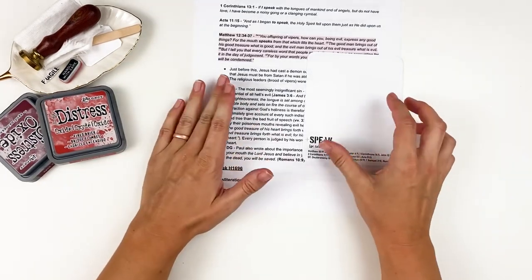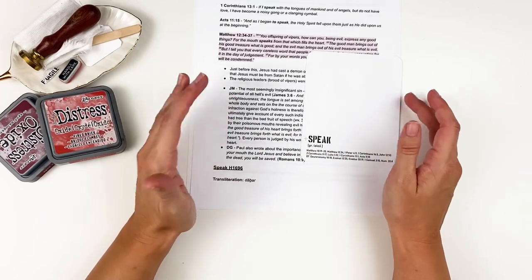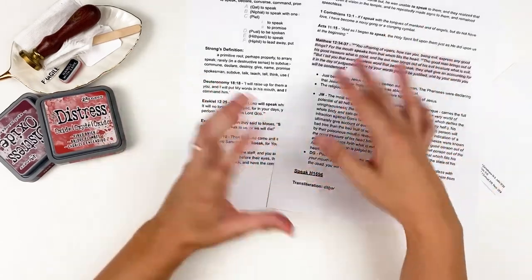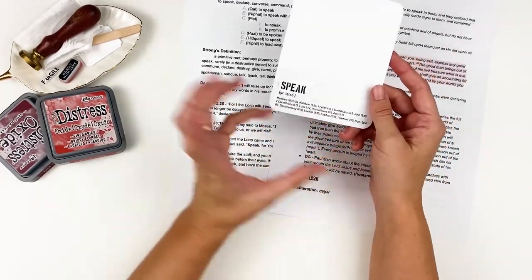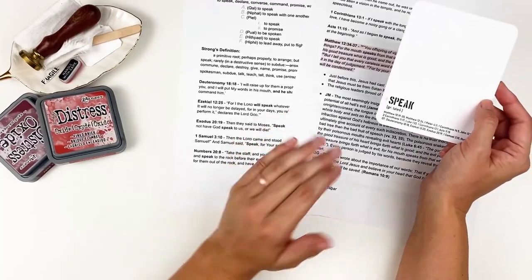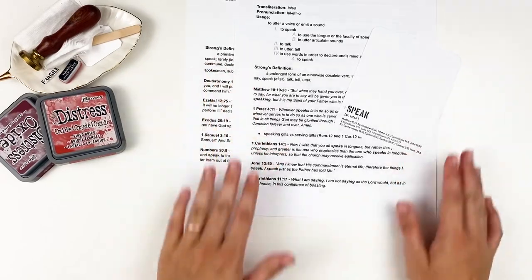I was super blessed by this time of study. Something I thought was very simple, that I was going to walk away from and not continue for this video, ended up being very impactful for me personally. I definitely wouldn't have made those connections just reading through those verses, but seeing them all grouped together, the way Ingrid pulls them together, seeing that similar theme — the power of our words, uttering articulate sounds — there's definite power behind that.